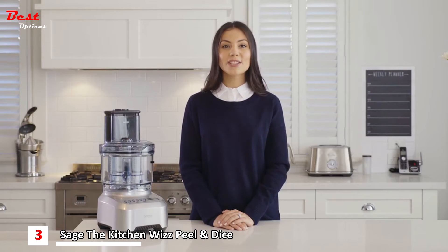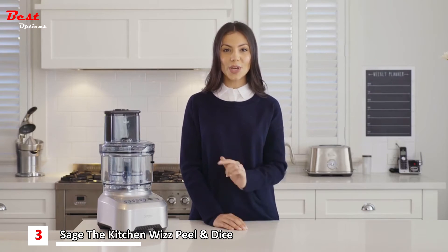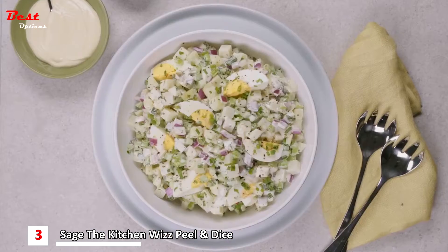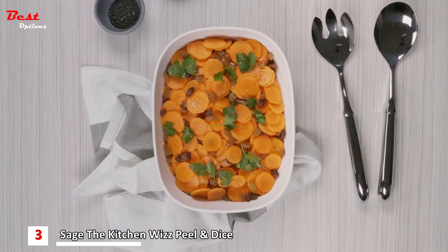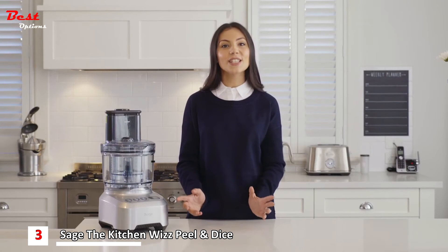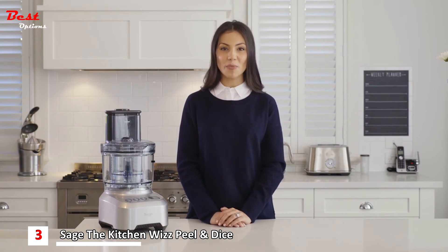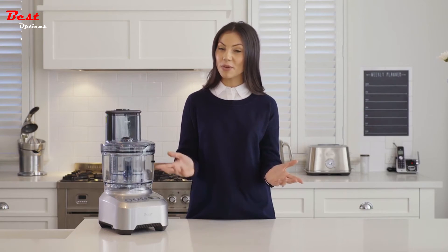The Sage Kitchen Whiz Peel and Dice is the ultimate addition to your kitchen. From quesadillas and gourmet pizzas to fresh salads, the range of meals and dishes you can create is endless. With an extra wide chute and an extensive range of 10 attachments, it takes all the hassle out of your meal preparation. Save time and cook with precision.